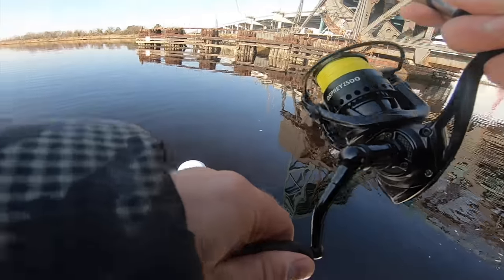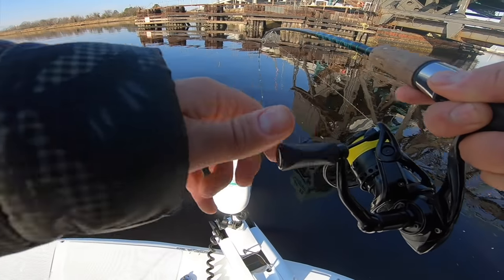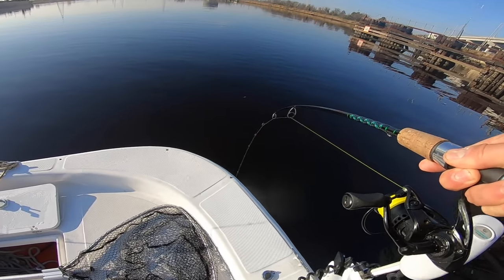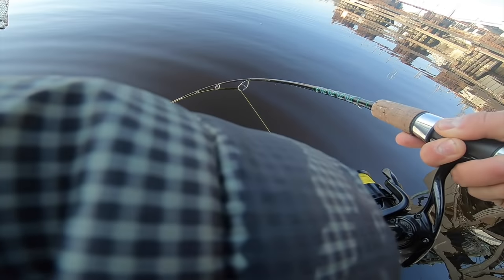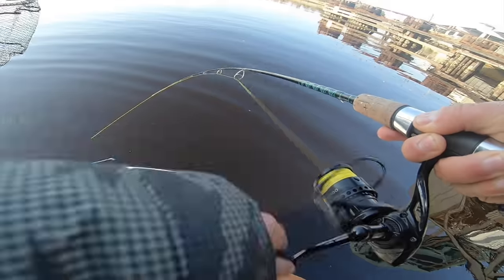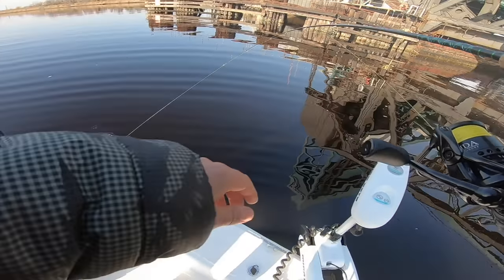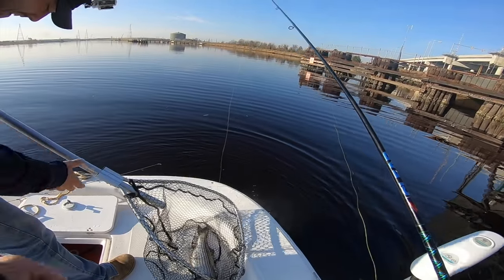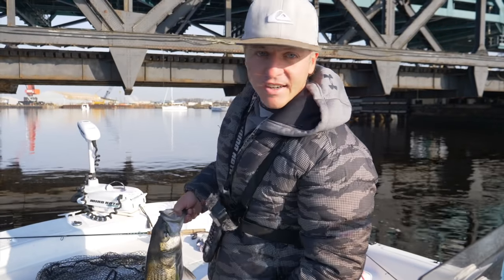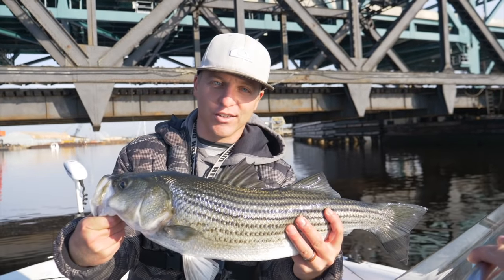I got a fish! Fish on! He doesn't know he's hooked yet. Alright y'all, second bridge fish of the day for me pulling some good drag. Please be a keeper - oh son! Thank you sir! That is what's up - you guys, this right here, this is what bridge fishing is all about. That is a giant for Virginia standards in the Elizabeth River.